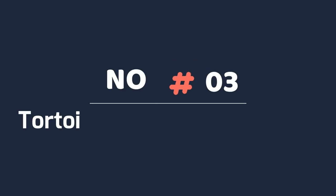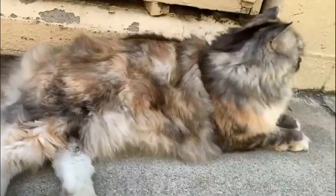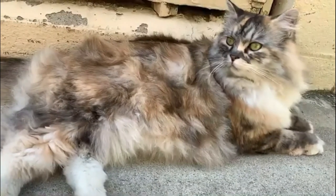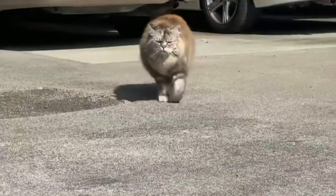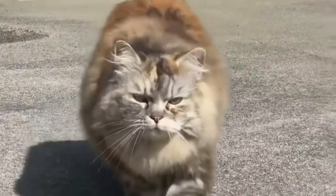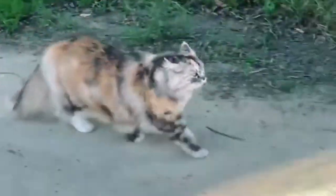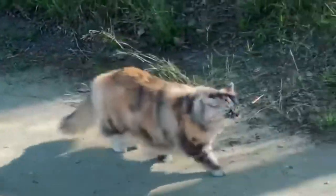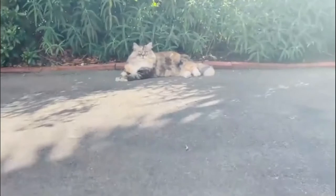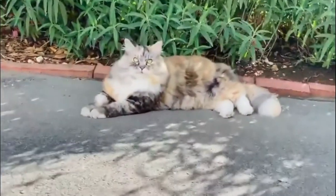Number three: tortoiseshell RagaMuffin cat. The most common colors are chocolate and cinnamon, but you can also find blue, lilac, or fawn. The tortoiseshell cat is striking and chaotic — it's a solid coat with two colors mixed haphazardly throughout the fur. An ideal tortoiseshell will have a darker color on the face with a lighter color on the nose bridge. This face coloring is called a blaze, but not all tortoiseshell cats have it.